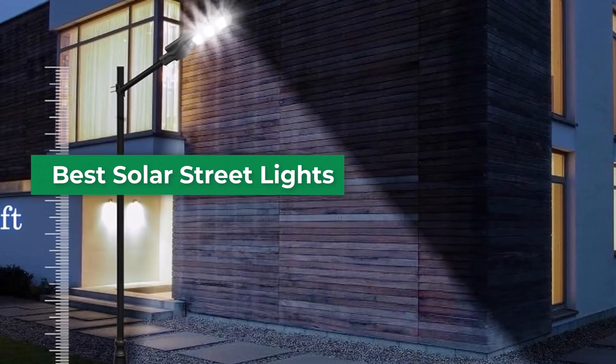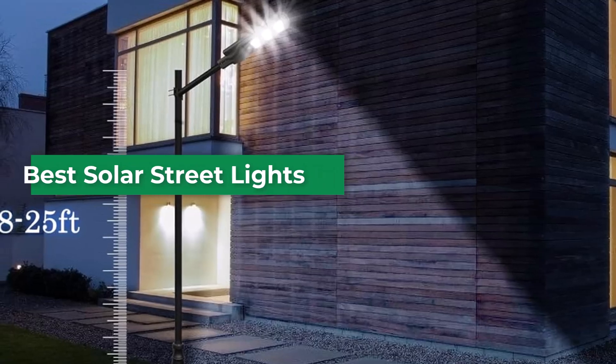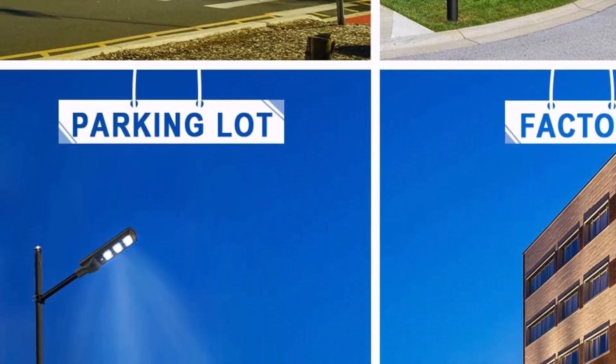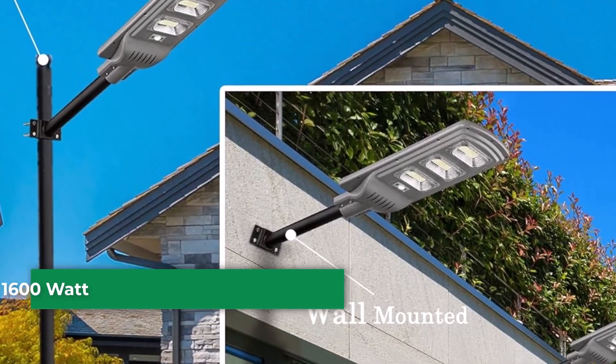Are you looking for the best solar street lights? In this video, we will look at some of the best solar street lights. Before we get started, we have included links in the description, so make sure you check those out to see which one is in your budget range.